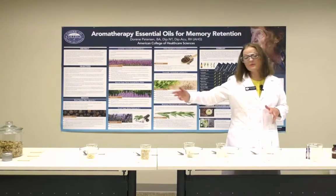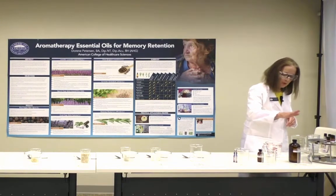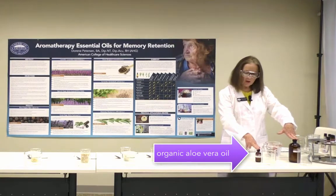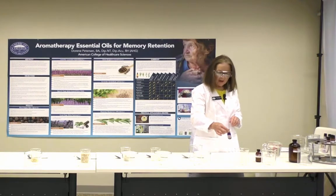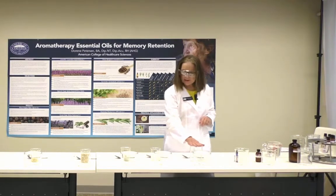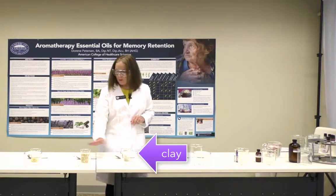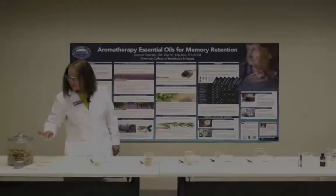Today we're going to look at using essential oils with sweet almond oil, with organic aloe vera — both known as dispersants — and with something called Solubol. We'll also look at materials such as Epsom salts, magnesium sulfate, Dead Sea salt, white clay, oatmeal, mustard, and last but not least, hops and valerian to help you sleep.